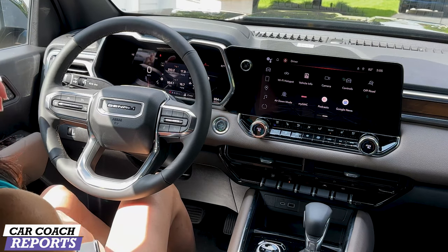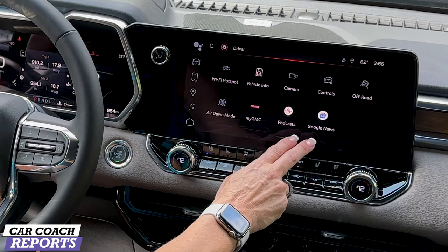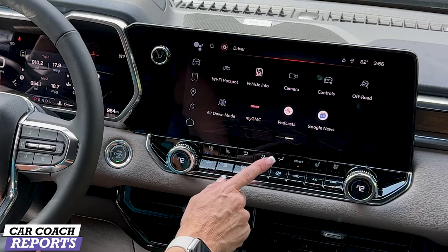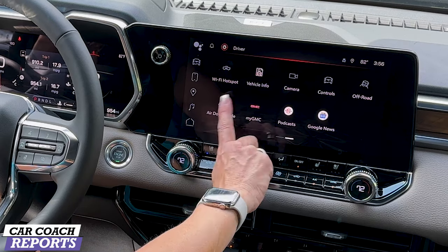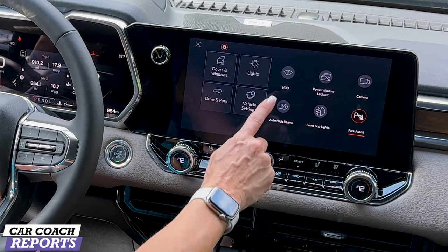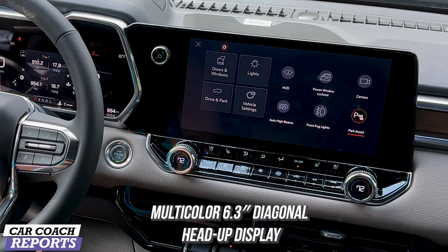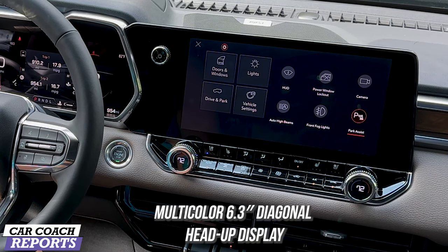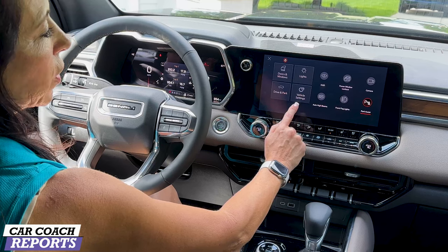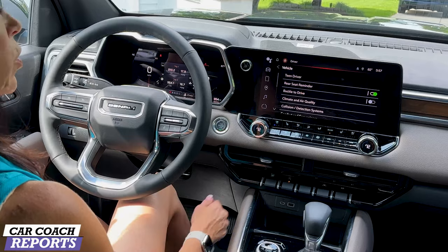This vehicle offers podcasts and Google News. Your cameras and all your controls are right here, which is really nice. The head-up display is a 6.3-inch diagonal unit — I really like how big it is; it's bright and crystal clear. There's also an aircraft-style altimeter built into this vehicle. All these features make this a very well-equipped truck both on and off road.